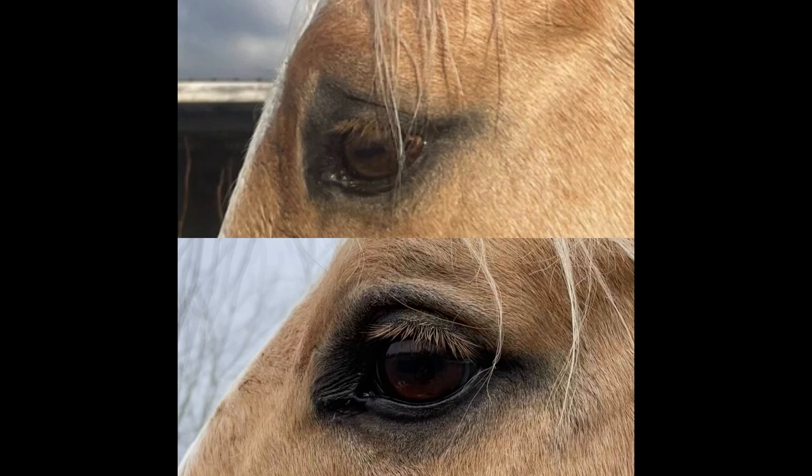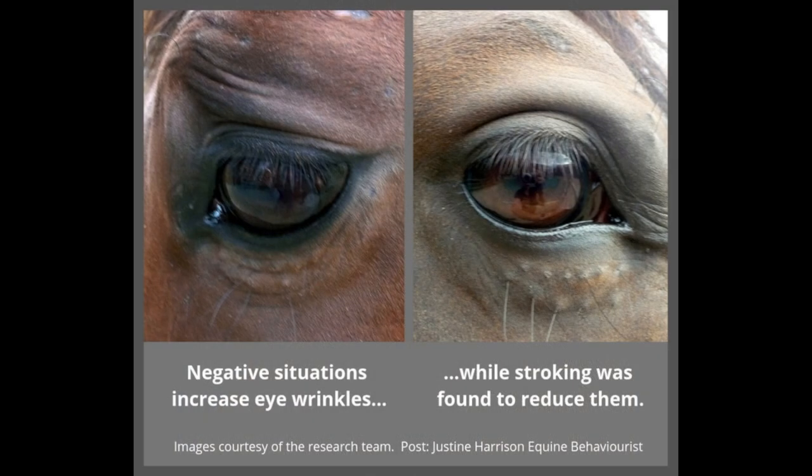Again, the top picture is the more worried eye and the bottom picture is much more relaxed and calm — you start to look for those wrinkles at the top. Here's another picture that'll show it really well. The horse on the left is in negative situations — look at all of those wrinkles as this horse is worried. The right photo shows the horse being a lot less stressed. They did a couple of different tests, providing what we call aversives like waving bags, and the horses would have a nervous look. When they took those aversives away and started stroking them, the stress — the horse's eye — relaxed.